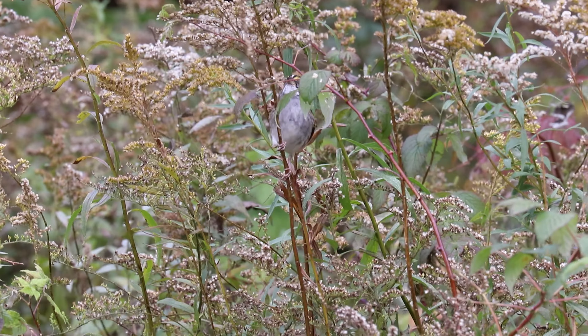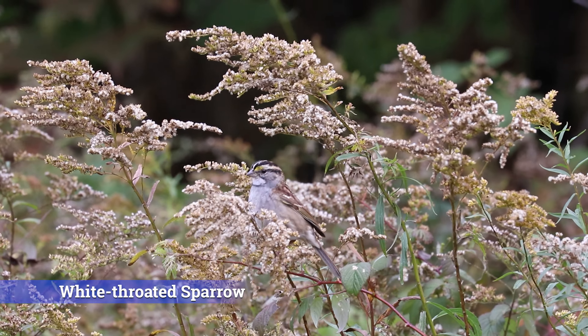When you're trying to identify a sparrow, here is the first thing you should ask yourself: Where am I? Here's the secret — if you let them, sparrows will sort themselves out, so you don't have to. Sparrows are specialists. They have very strong preferences in habitat, and in some cases that's the only place you're going to find them.